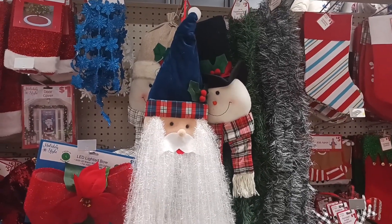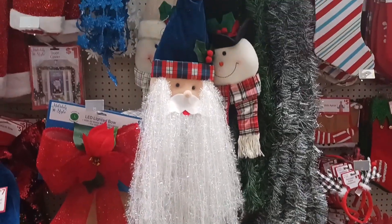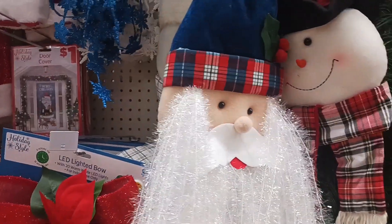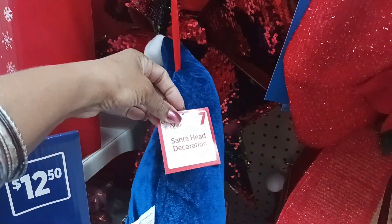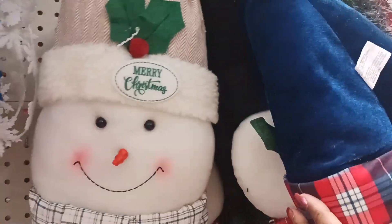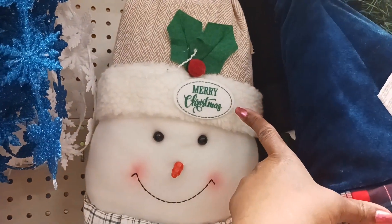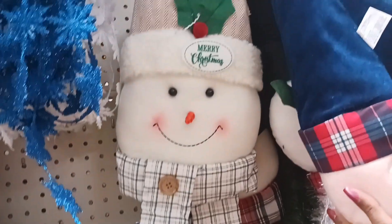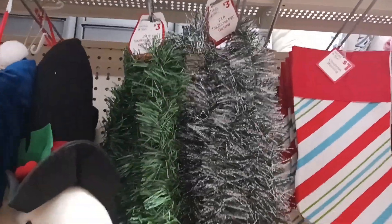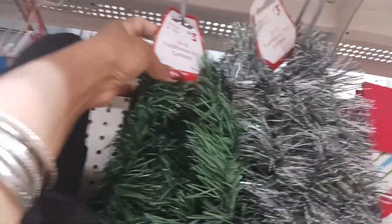This is a nice Santa head right here — look at his white beard and his cute blue plaid hat, and this is $7. They also have a snowman here with his hat and scarf. Here he is — I like that with 'Merry Christmas' right there on his hat. He looks really cozy. These are $7 again. We also have some traditional garland — 24 feet for $3.